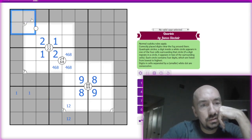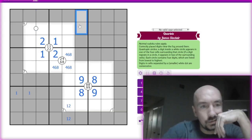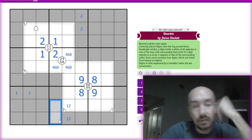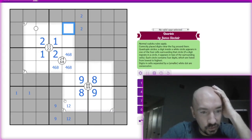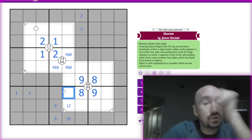So then we can pencil mark twos there. Nine is going to be there, which puts the nines up here. For now it's one, two, nine, and then three, four, five, six, seven — way too many options there.